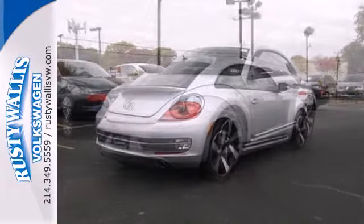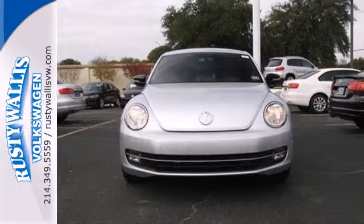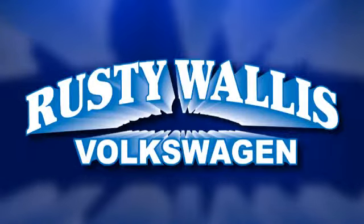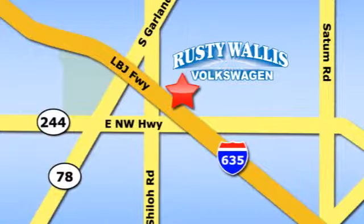This 2013 Beetle is the perfect marriage of classic design and new age thinking. Come test drive it today. Rusty Wallace Volkswagen is one of the premier Volkswagen dealerships in Texas. We're easy to find just off Northwest Highway at 12635 LBJ Freeway in Garland.